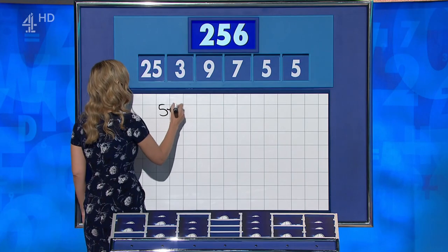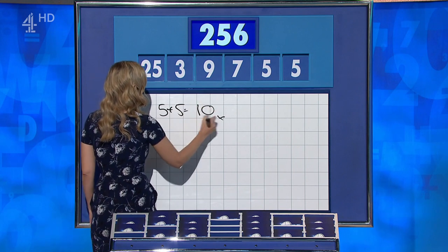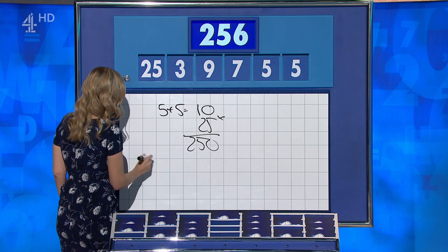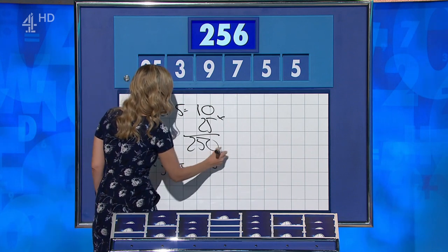Neil, start. Five plus five is ten, times by 25 is 250. Then nine minus three is six, and add it on. 256. Lovely. And Bethany? I did it the same.